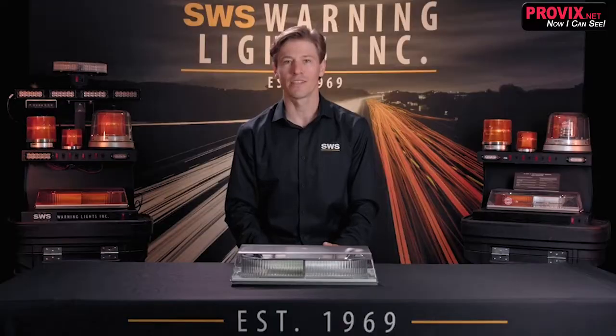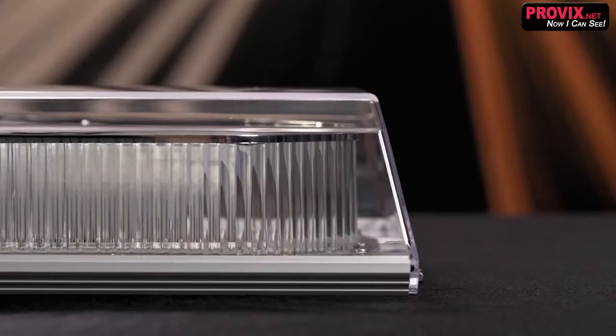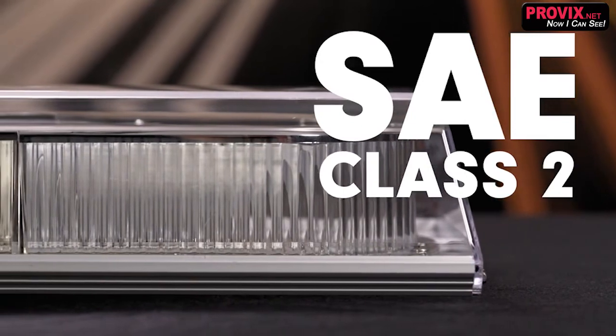This Fleet Plus model has dual-color LEDs that flash amber and blue. This minibar has cutting-edge reflector technology for superior light output. It's rated an SAE Class II, commonly used on utility and snowplow vehicles.